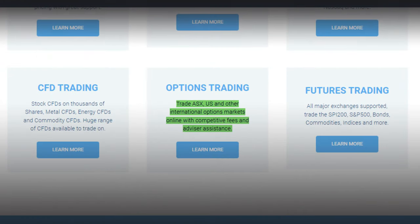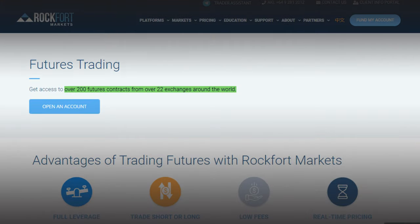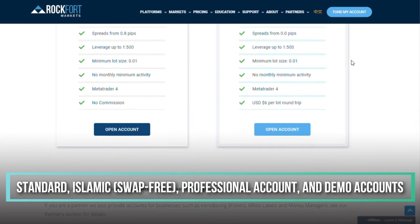You can trade options on all major international exchanges including ASX and US with Rockford Markets. The company allows you to speculate on Bitcoin CFD markets, rise and fall along with Bitcoin. They also have Litecoin, Ethereum, Bitcoin Cash and Ripple. Rockford Markets offers over 200 futures contracts from 22 exchanges around the world, and flexible diversification with exchange traded funds. There are four account types available: standard, Islamic, swap-free, professional accounts, and demo accounts.